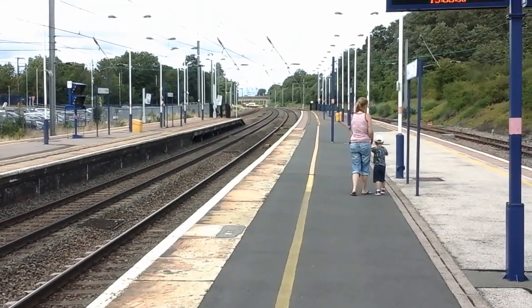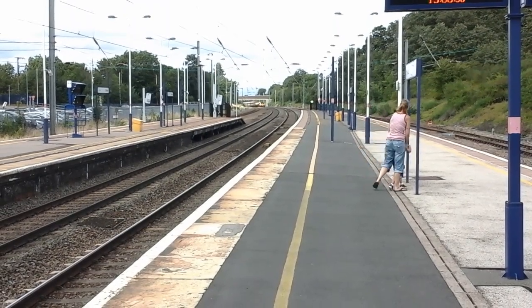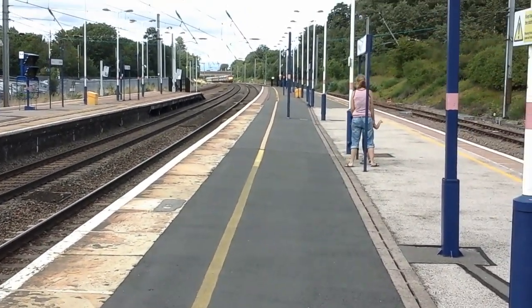Down there is going to be the 1508 Great Northern service to London King's Cross, as well as a Virgin Trains East Coast 225 set.